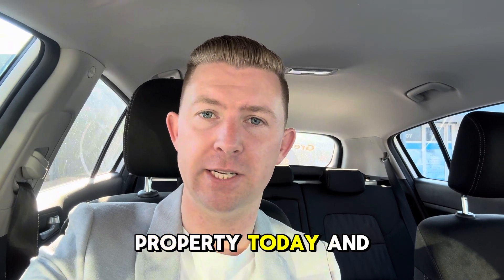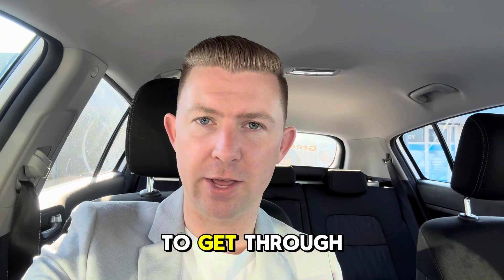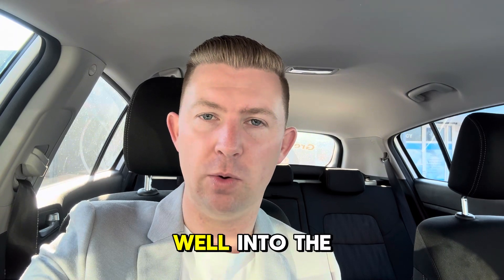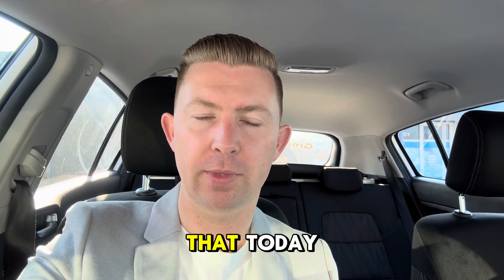We are writing offers on that property today and probably tomorrow, so please do feel free to reach out. If you want to get through, you do still have time but you need to act quickly. That will go definitely well into the $1 million range, so just working through that today.